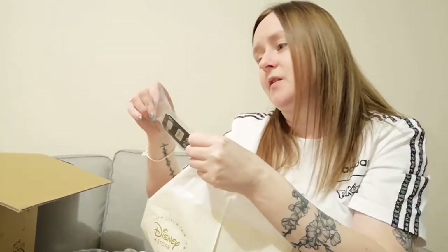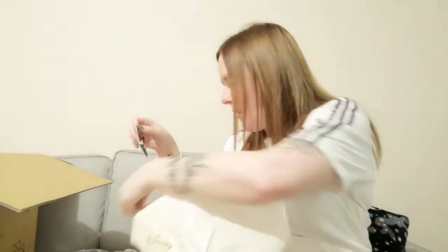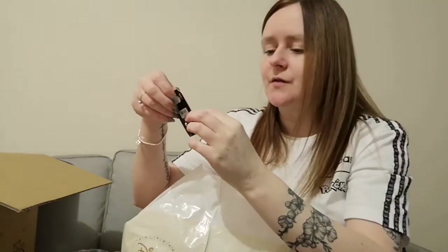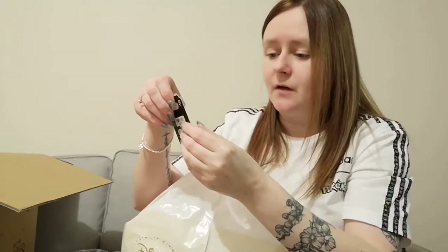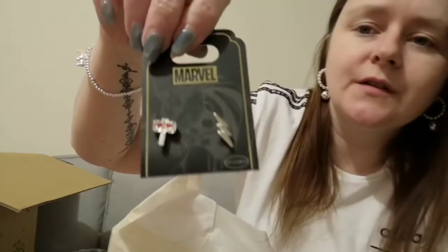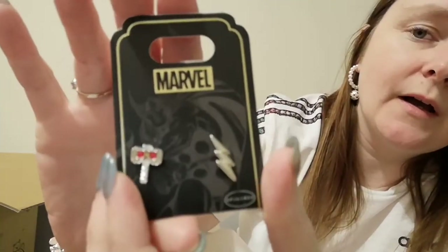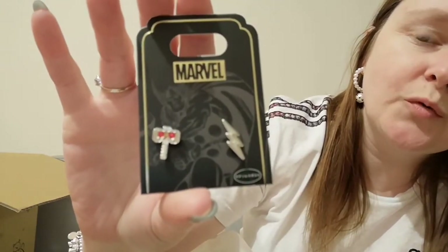I really like these — so this is Marvel earrings and it's Thor. It is Thor's hammer and a thunderbolt as the other earring, which I really like. I like the fact that they are different — you know earrings typically match each other — but I really like that and I will wear them quite a lot.